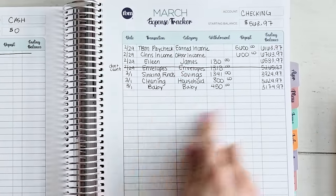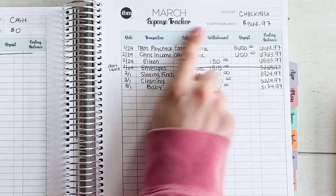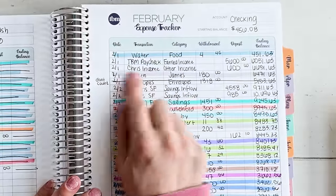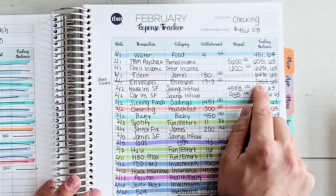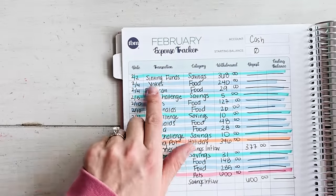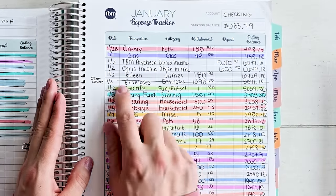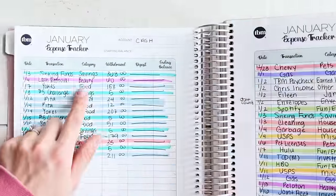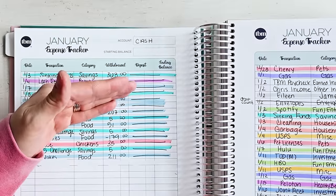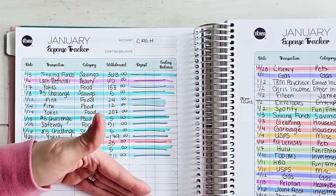To show you that this is a true routine for me — this is what it looks like every single time I start a new tracking period. Let's look at January: TBM Paycheck, Chris's Income, Envelopes, Cash Coming Out, Sinking Fund Savings, Baby Transfer. If we go to January, same thing: TBM Paycheck, Chris's Income, Envelopes, Sinking Fund Savings at the very top. It is a routine — I do it like clockwork. I have this consistency and dedication to make financial progress. I am paying myself first, staying dedicated to that plan.